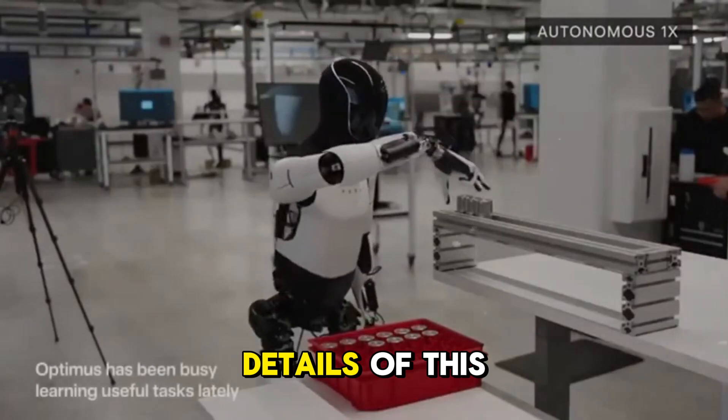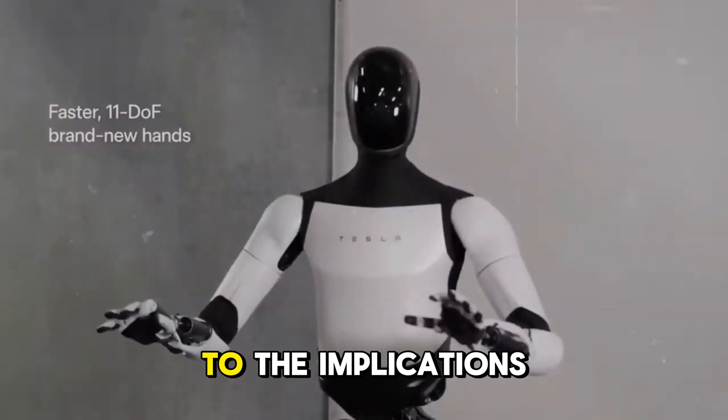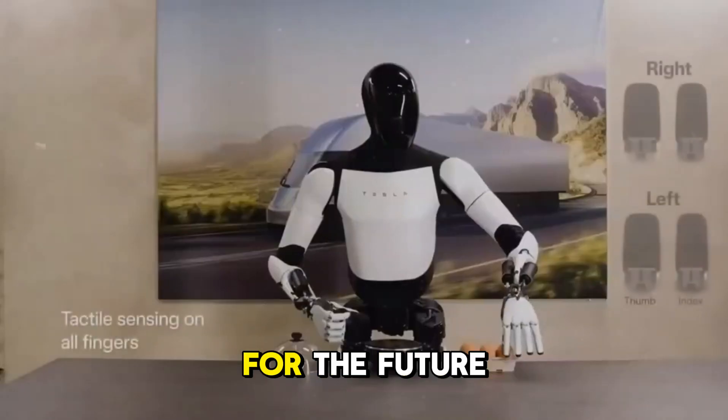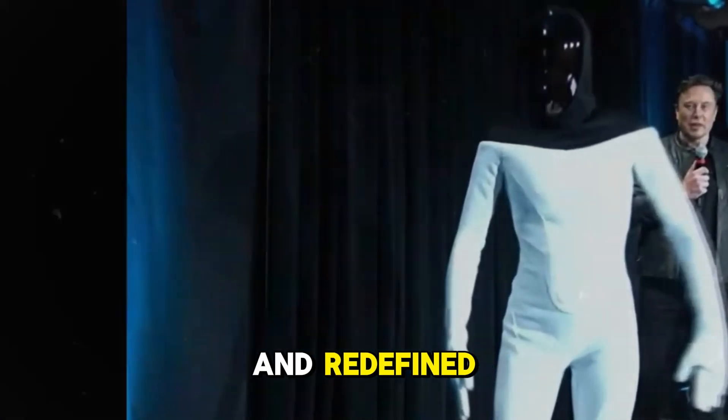In this video, we will explore all the exciting details of this new era of Tesla robotics, from Optimus's impressive capabilities to the implications of this innovation for the future of the industry and work. Get ready for a journey into the future of technology, where the limits of automation are about to be challenged and redefined.